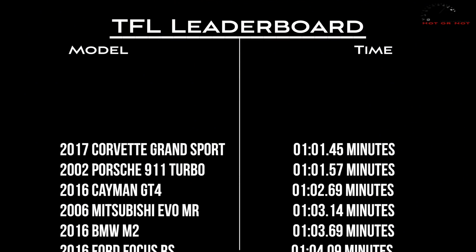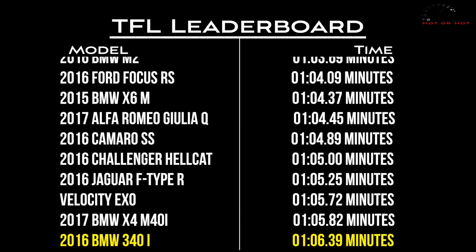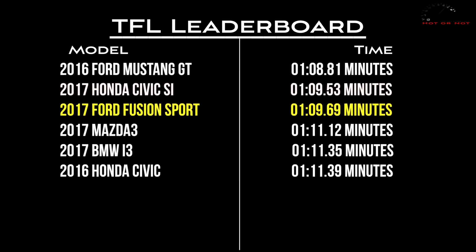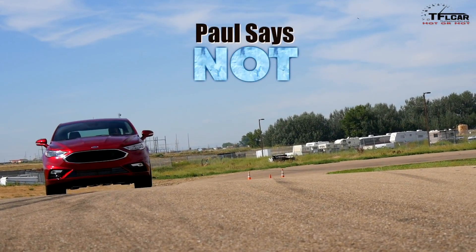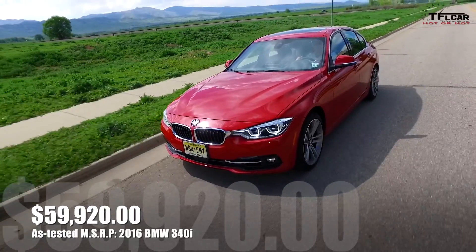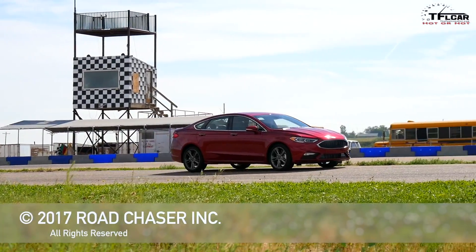It didn't feel very fast. So is it hot or not on our track? At $42,000 for a car that's this slow — no, it's not hot. But the Fusion Sport has two more advantages: when you compare it to the competition in the segment — the Camry, the Accord, the Malibu — this car offers all-wheel drive and the others don't. And if you compare the price of the BMW, which was near $60,000, versus the Fusion, would you consider this a gentleman's performance common sedan? Yeah, it is.